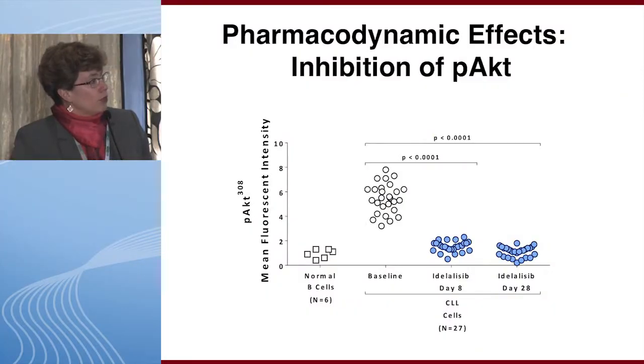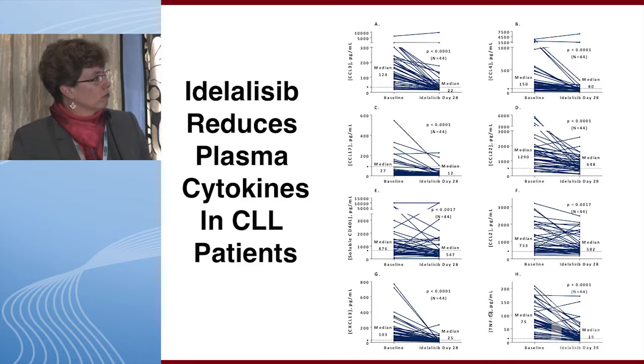The pharmacodynamic effects were clearly demonstrated in the phase one study. CLL cells show significant phosphorylation of AKT at baseline by phosphoflow assay, and this is completely inhibited at day 8 and day 28 by idelalisib. Similarly, idelalisib reduces plasma cytokines in CLL patients, including CCL3 and CCL4, which have been extensively studied in B cell receptor pathway inhibitor trials.